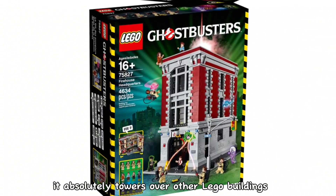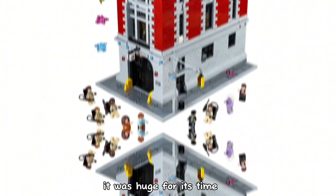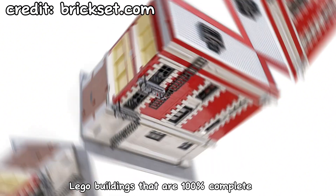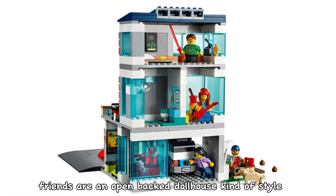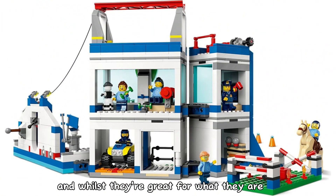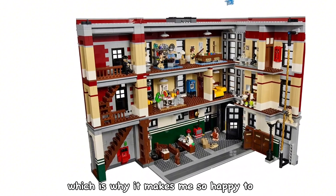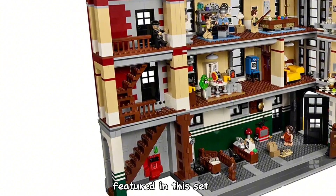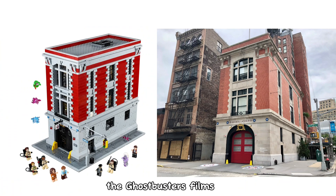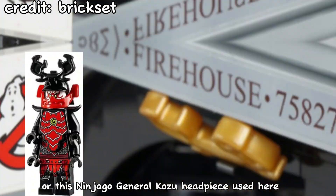It absolutely towers over other LEGO buildings, and whilst it may not be gigantic by today's LEGO standards, it was huge for its time. And it is also fully enclosed. I love LEGO buildings that are 100% complete. Most LEGO sets from themes like Ninjago, City and Friends are an open-backed dollhouse kind of style to allow kids to get their fingers in there. One thing that annoys me is that most of them have no in-universe minifigure access — which is why it makes me so happy to see a full staircase featured in this set. The build also very accurately represents the real-life building from the Ghostbusters films, even down to tiny details like these little blue stars, or this Ninjago General Kozu headpiece used here.